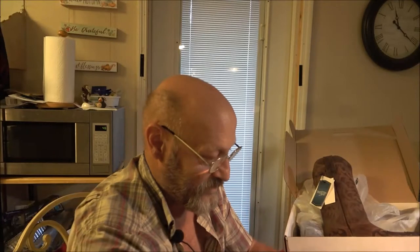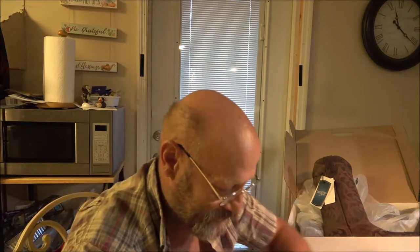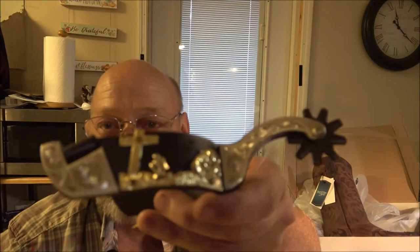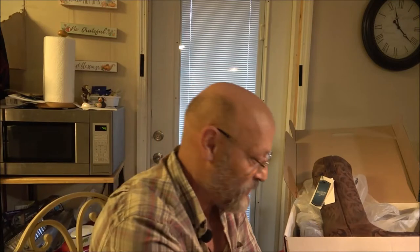Let's open these up so you can see it better. Man, I can smell that leather from this too. These are my spurs, which are the Praying Cowboy at the Cross, and these are the straps that go with the Praying Cowboy spurs. Those are pretty cool, pretty awesome.